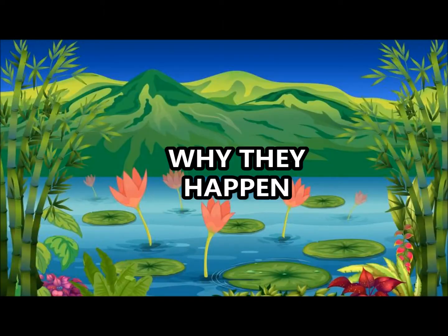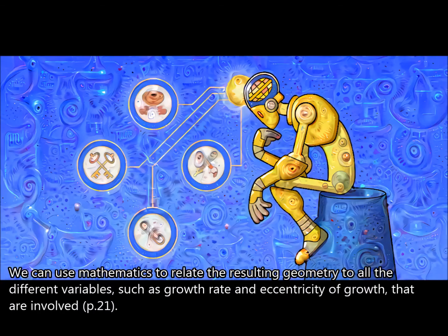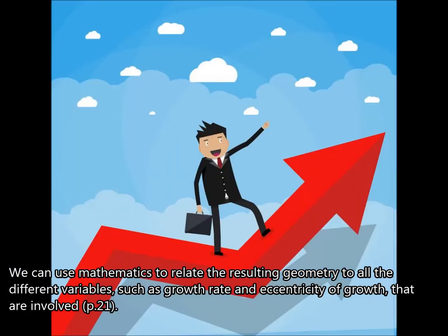Why they happen: mathematics also explains why snails have spiral shells. We can use mathematics to relate the resulting geometry to all the different variables, such as the growth rate and the eccentricity of growth that are involved.